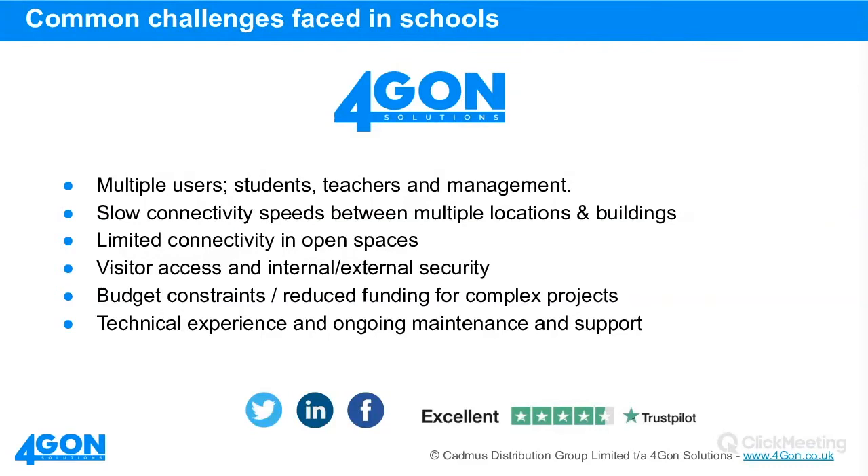Connectivity in open spaces is an increasingly common requirement. Playgrounds, school playing fields, and other areas are all required to have coverage — a more recent concern for a lot of our education customers. Visitor access and internal and external security have also moved on significantly. It's now about controlling who has access, where they have access to, locating where a guest or visitor is in school for security purposes, and ensuring CCTV and other monitoring systems are in place.